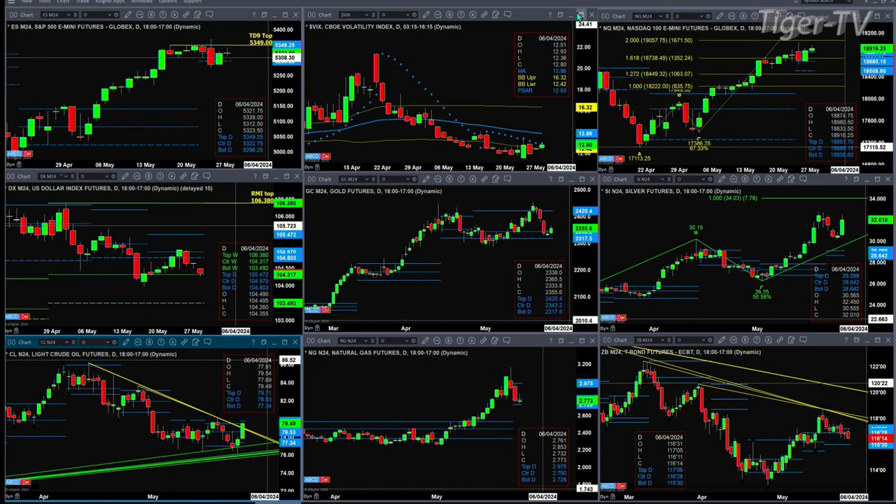Gold is trading within its daily profile, bullish in structure. A close above 23.43 increases the odds of a move to 24.20. In the case of silver, trading above profile, it's likely targeting 34.03 — that's its 1-to-1 A-to-B equals CD price projection.